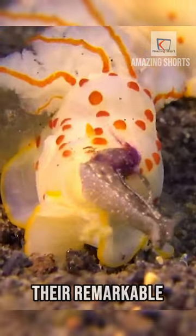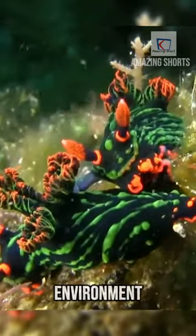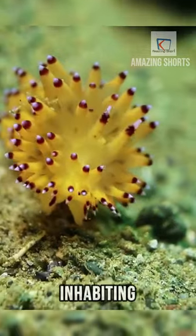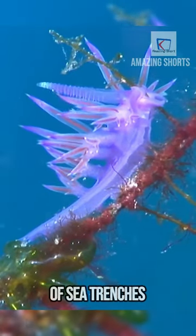Furthermore, their remarkable ability to regenerate lost body parts and adapt to their environment by altering their color or shape is truly remarkable. These creatures exhibit extraordinary resilience, inhabiting diverse environments ranging from shallow coral reefs to the depths of sea trenches.